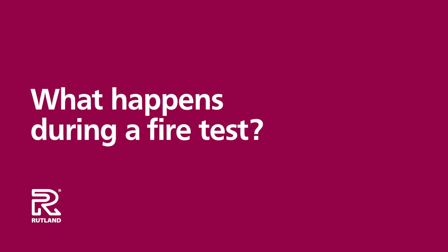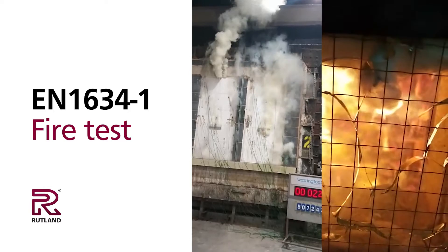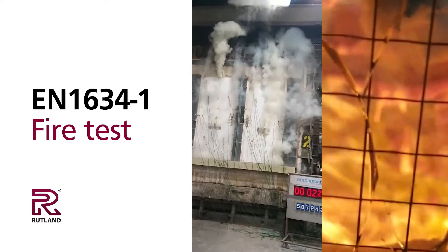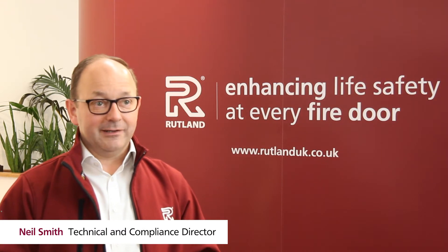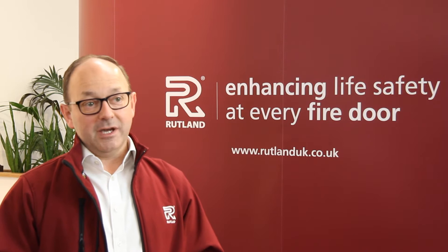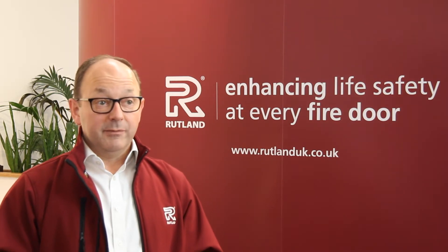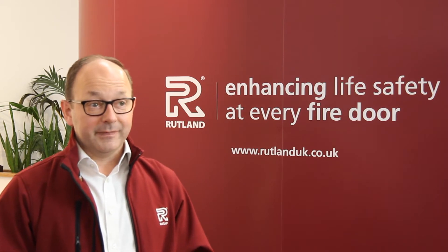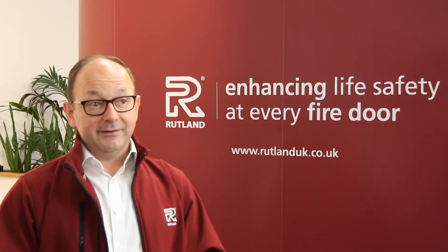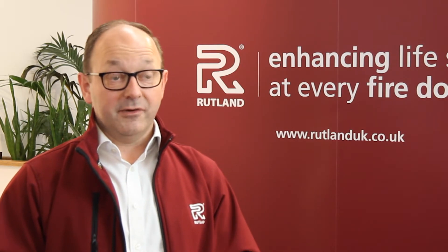In this case, we're looking at a European Standard EN 1634 Part 1 test of fire resistant door sets. My name is Neil Smith. I assist with technical and compliance here at Rutland. A very large part of my role is overseeing physical fire tests and performance tests, both for new product development, but also on behalf of our clients and network partners. I'm privileged to see these tests on a regular basis.